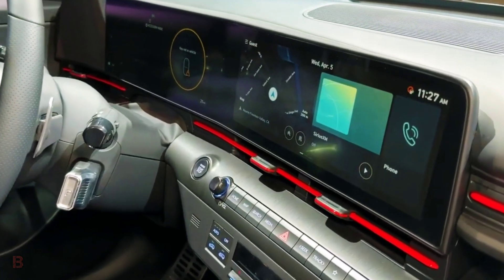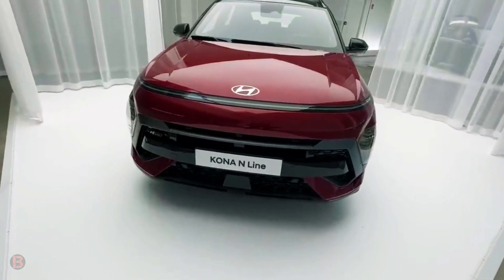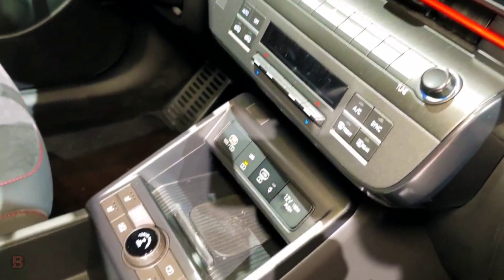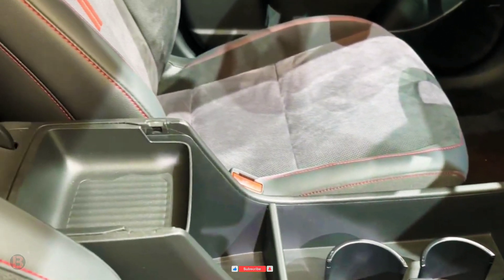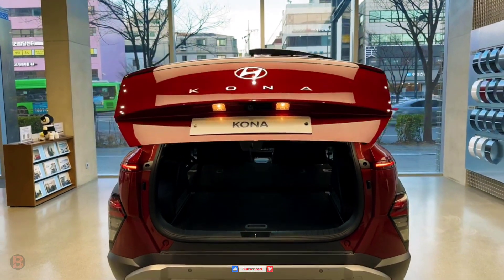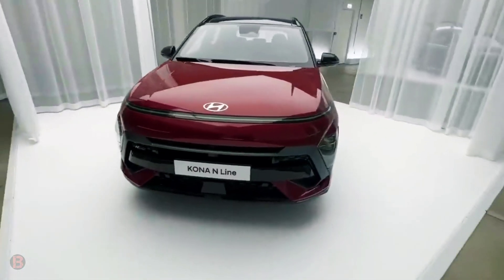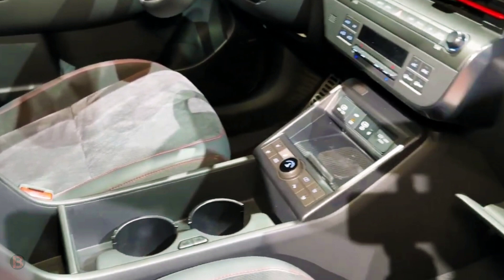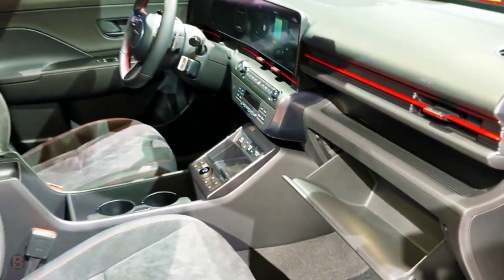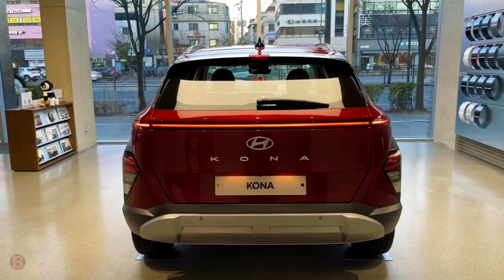Atop the Kona's dashboard is a touchscreen infotainment system flanked by simple shortcut keys that allow switching between common menus with ease. The system is intuitive in operation but relaxed in response to input. An 8.0-inch touchscreen is standard, but buyers can upgrade to a 10.3-inch unit. Driving directions can be projected onto an optional head-up display that also shows vehicle speed. Apple CarPlay and Android Auto are standard, with wireless connection available as an option.